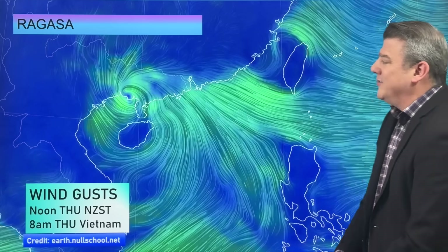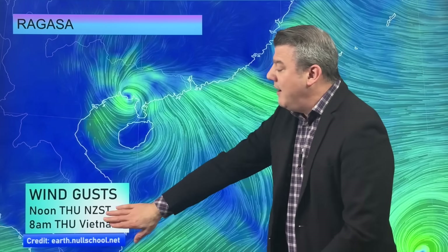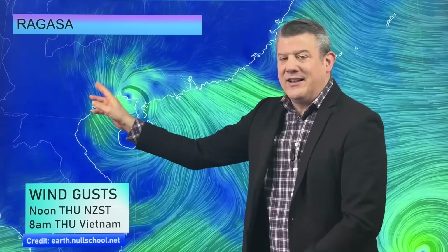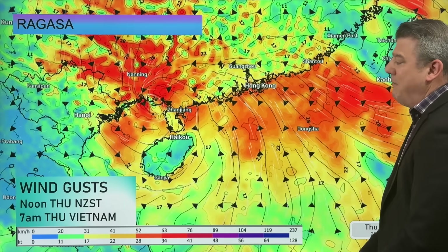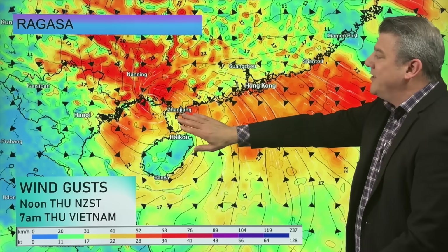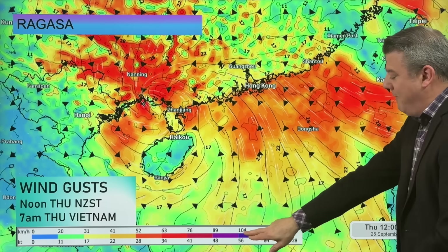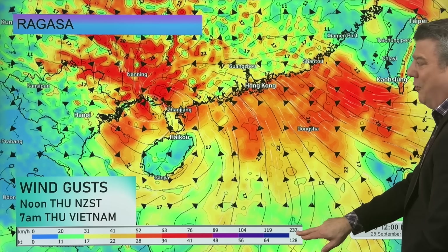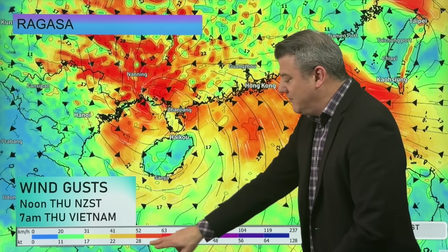Still some damaging wind gust risks this morning as the system moves through, but it's weakening very quickly over the coming hours. Here is the wind gust map. At 7am in Vietnam this morning, we don't see the purple on the map. Yesterday we were talking about wind gusts of 100, 120, 240 km/h — that sort of thing. Today the colouring is right down.